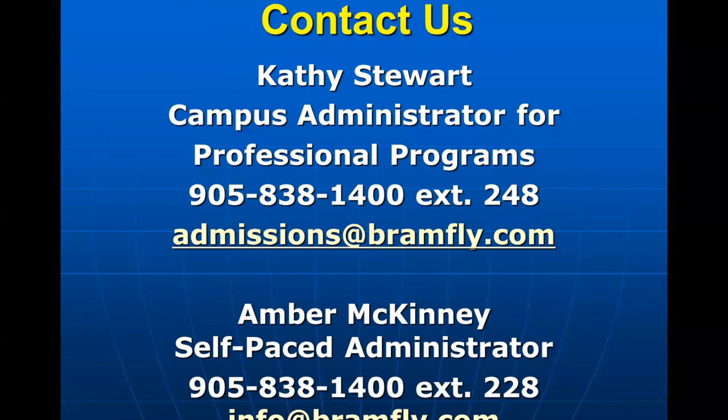And that's all I have for you today. I'm just going to end off with our contact information. If you do have any further questions, please feel free to reach out to Kathy Stewart or Amber McKinney at any time.